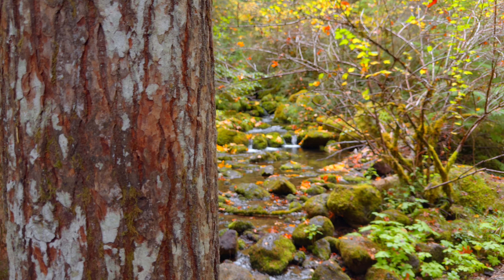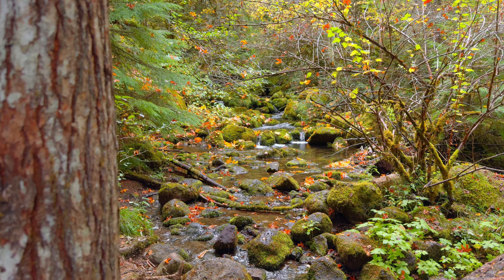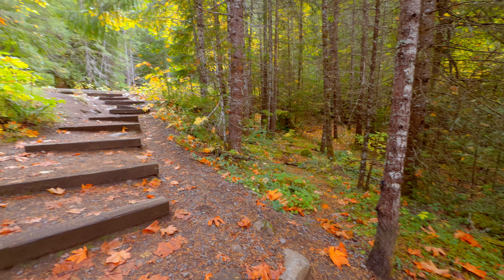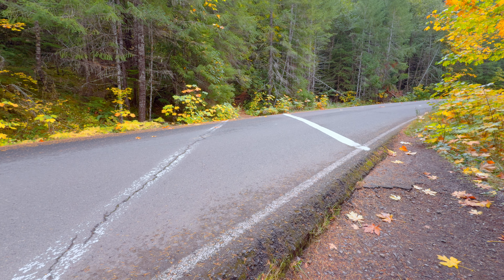Even if you're not planning to stop for a meal, this peaceful spot by the creek is worth a visit. After taking in the views here, head up a small trail that will lead you back to the stairs and main road. To reach the start of the trail, you'll need to cross the road.